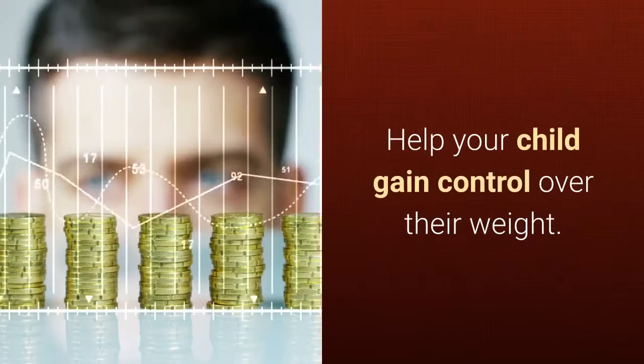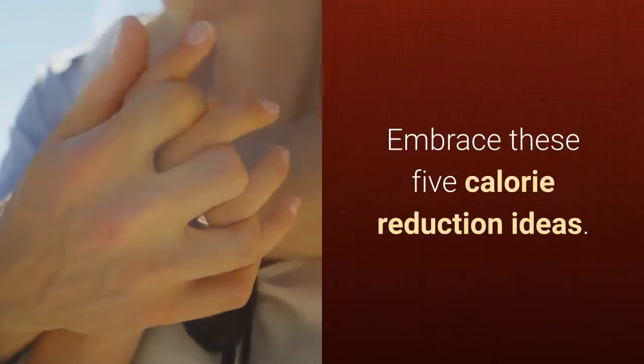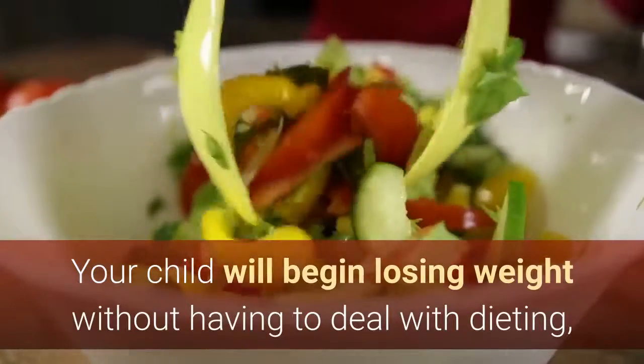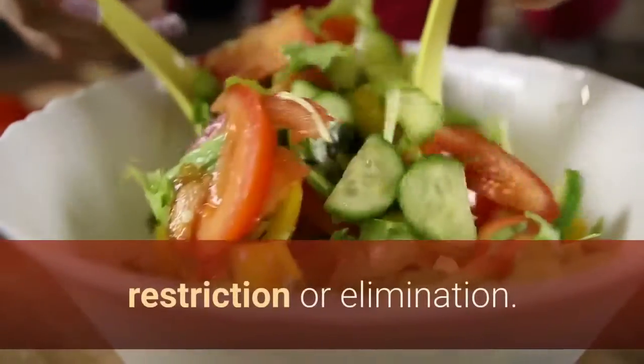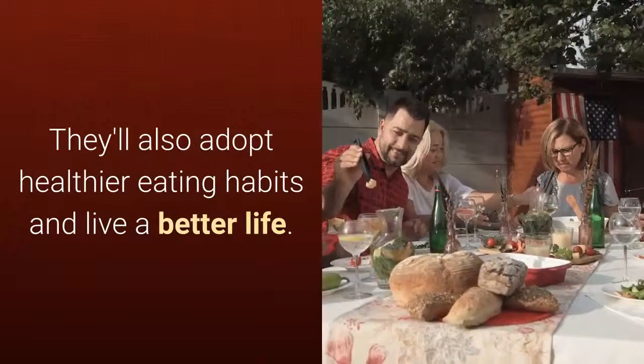Help your child gain control over their weight. Embrace these 5 calorie reduction ideas. Your child will begin losing weight without having to deal with dieting, restriction, or elimination. They'll also adopt healthier eating habits and live a better life.